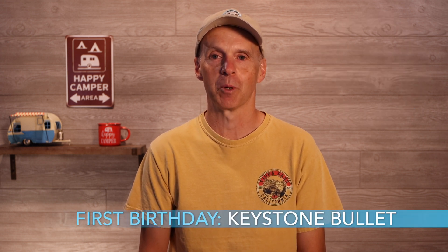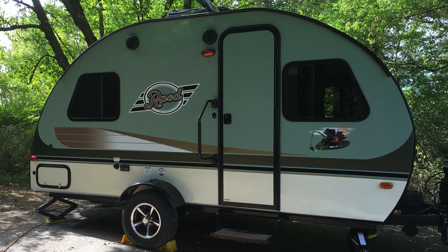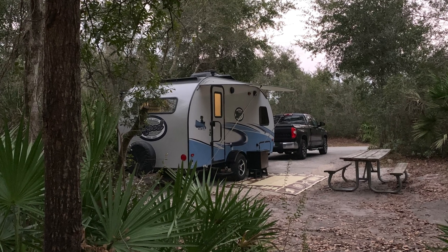Hey everybody, this is John Marucci. I made the jump to traveling with my R-Pod back in 2016 and have never looked back. I've had my share of problems along the way, and this channel attempts to be what I wish I had when I started out. I owned a 2016 R-Pod 171 for a year before buying a 2017 R-Pod 179, which I have used extensively since purchasing it.